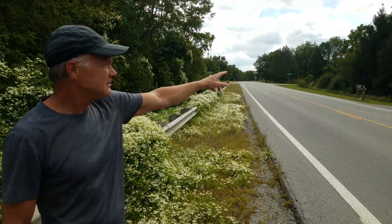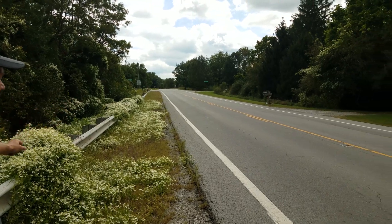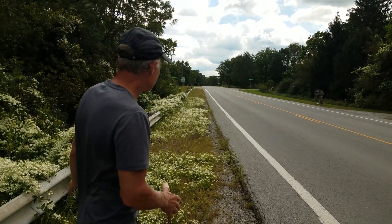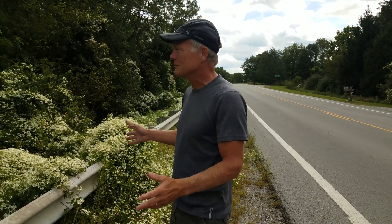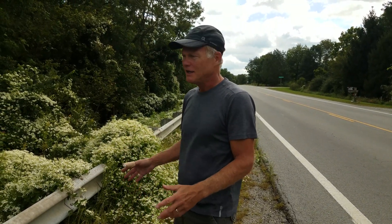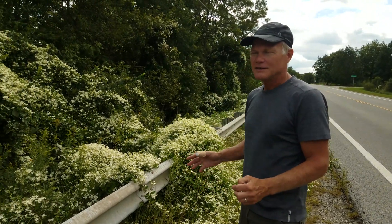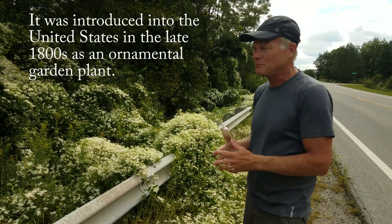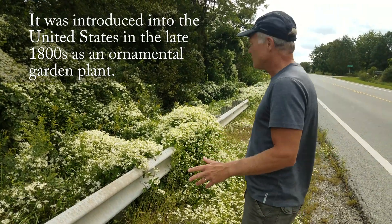We don't see this like this very often, but this is why you want to be careful of it — it's across the road over there too. I feel like sometimes these things hybridize, and there's a certain variety of it that just goes wild. Then suddenly this thing that has been part of our landscape for years and has been kind of polite and maintaining itself just goes hog wild.